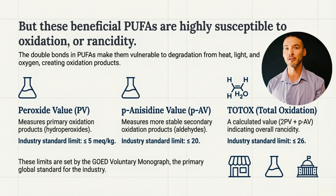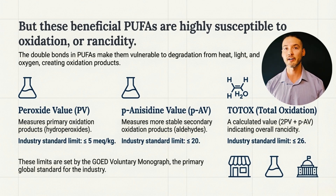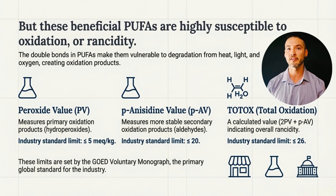Lastly, TOTOX stands for total oxidation value, which simply combines both previous values into a single number meant to summarize overall oxidation. The limits shown here — and this is important — a peroxide value of 5, anisidine of 20, and TOTOX of 26 are not safety thresholds. They're voluntary quality benchmarks set by the industry to assess freshness and stability of oil, so they serve as quality benchmarks, not safety thresholds.